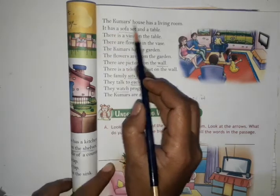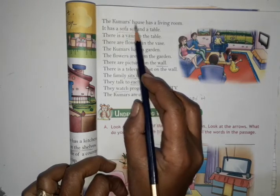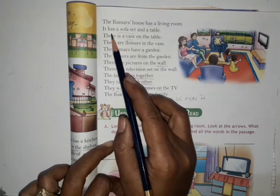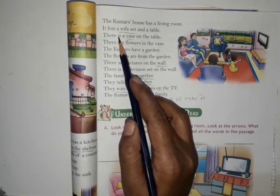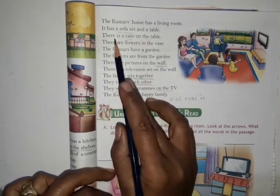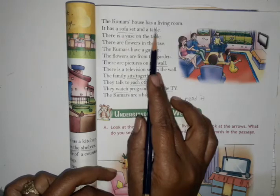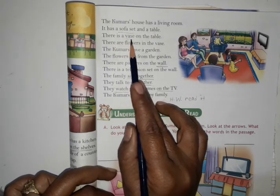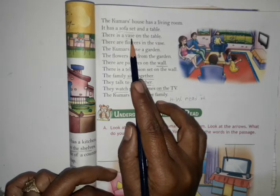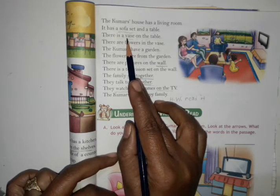The Kumar's house has a living room. What is a living room? It is a hall in the house — the room where you have a sofa set and a table. On the table there is a vase — which we also call a flower pot or phool dani.